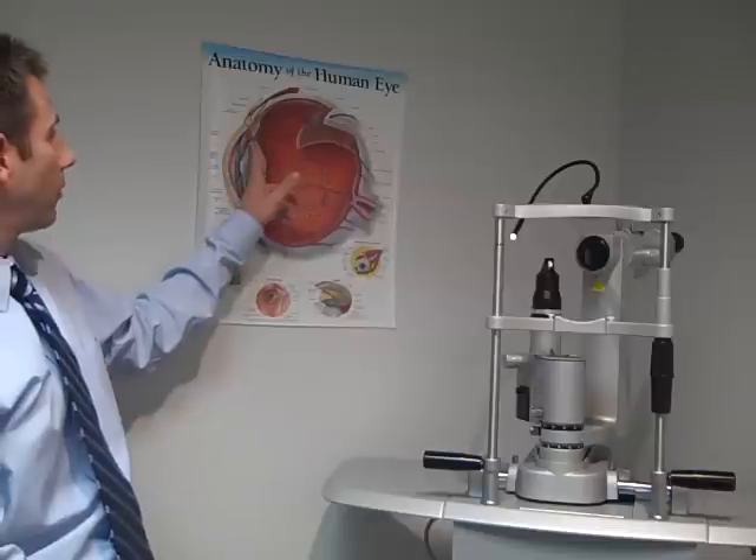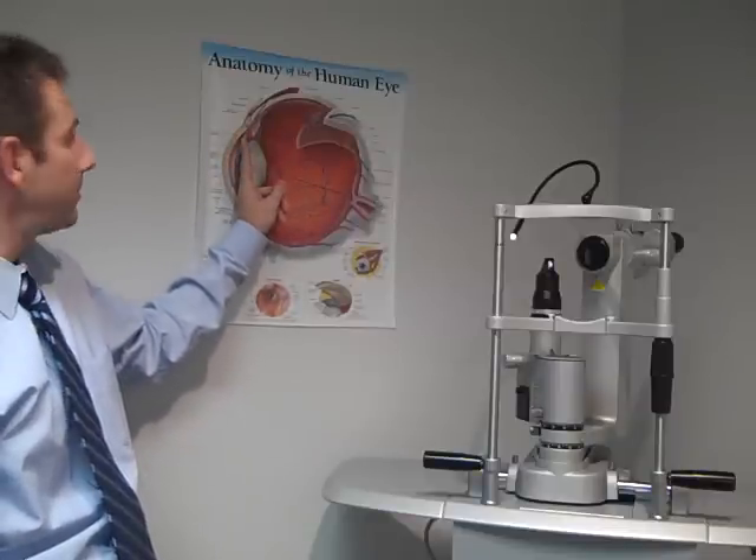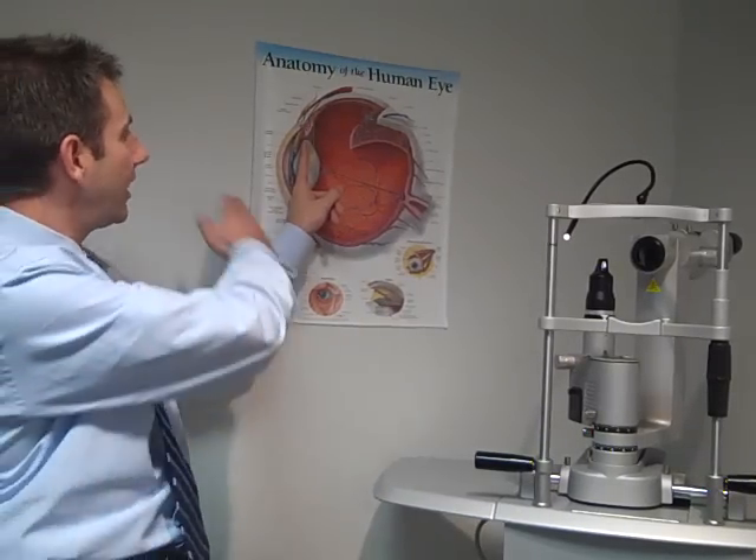Once this is finished, there is nothing in the area where the cataract was besides the new lens implant, which is now clear from front to back. Afterwards, patients go home and use drops usually for about a week, then return for a follow-up appointment a week later when we will check their vision and prescription and hope to see an improvement in the vision.